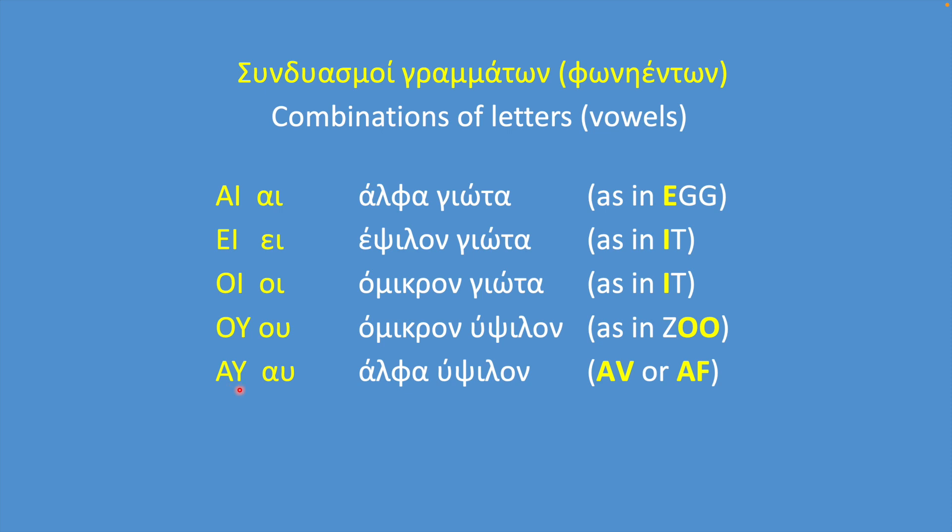Epsilon-Ypsilon is a combination of the letters Epsilon and Ypsilon, and sometimes they sound like EV and sometimes like EF. We will go over this one too.